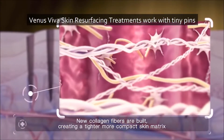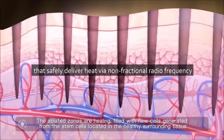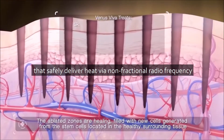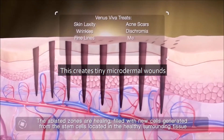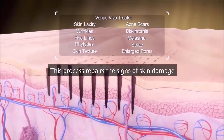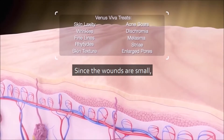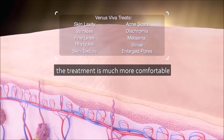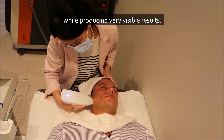How does it work? Venus Viva skin resurfacing treatments work with tiny pins that safely deliver heat via non-fractional radiofrequency through the skin's surface. This creates tiny microdermal wounds, which the body heals naturally on its own. This process repairs the signs of skin damage visible on the surface. Since the wounds are small, the treatment is much more comfortable than traditional CO2 lasers while producing very visible results.